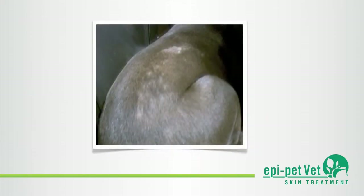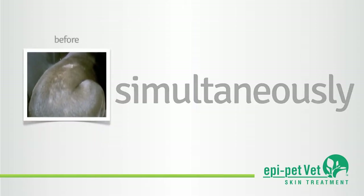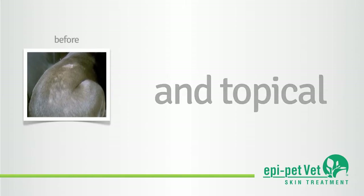Dr. Fleck's 40 years of dedicated veterinary service and research led him to conclude that the key to improved response to skin, coat, and ear treatment is to simultaneously treat with both systemic and daily topical products.